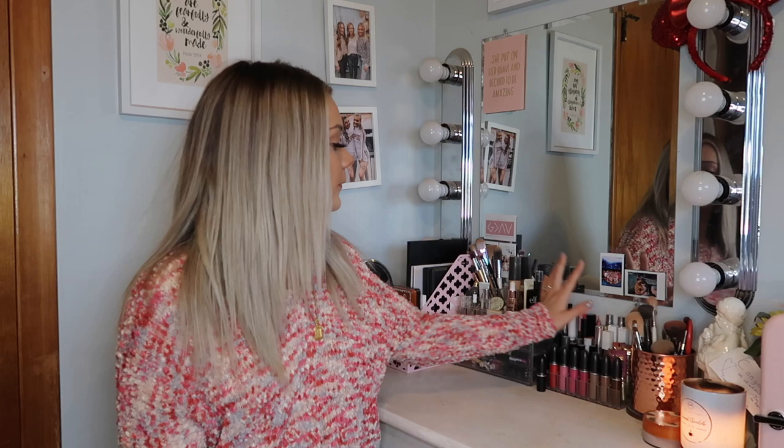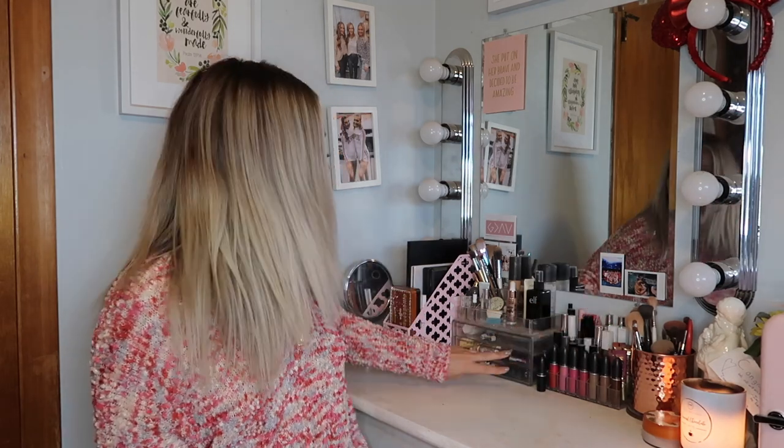Hi guys and welcome back to my channel. If you're new around here, hi, I'm Madeline and I'm so happy that you are here today. Today I'm going to be filming part three of my makeup collection and that is going to be all of my lip products. I'm filming this on the same day as part two, so that's why I have the same shirt on. I have a lot of lip products.